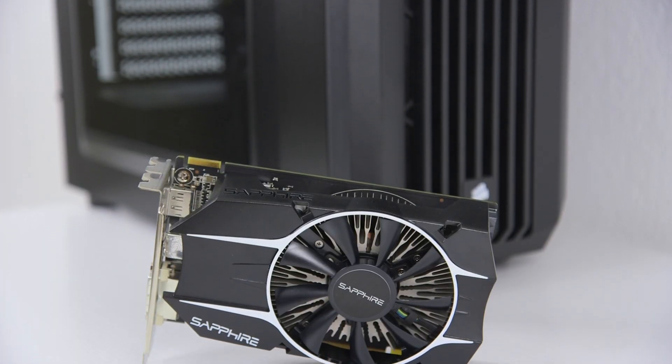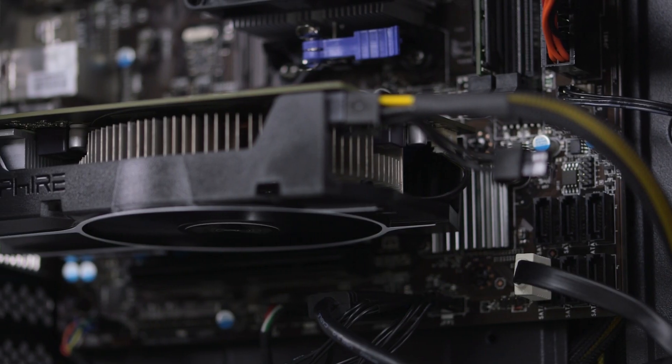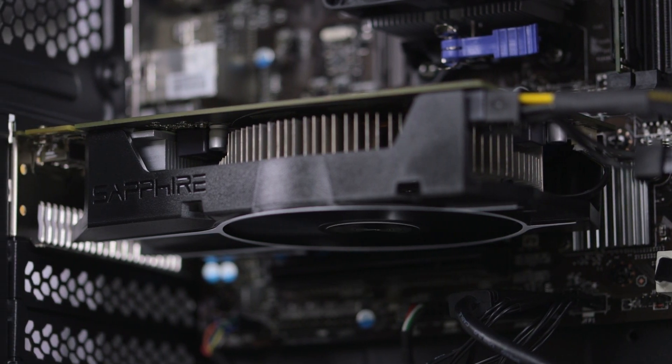On the graphics side we've got a Sapphire Radeon R7 260X. This is a great card with support for things like AMD's Mantle and True Audio, along with 2GB of memory, which is getting more and more important these days.